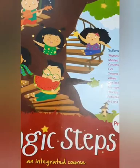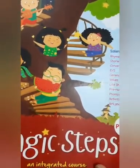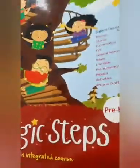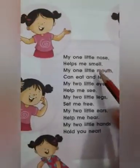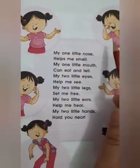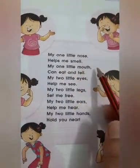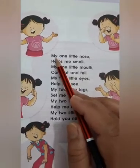So kids, you all need to open your Magic Steps book and come to page number 37. Aap sabko aapni magic steps book mein page number 37 open karna hai. This is page number 37. And then you all need to read this rhyme — aap sabko yeh rhyme read karna hai. Then we will sing together.